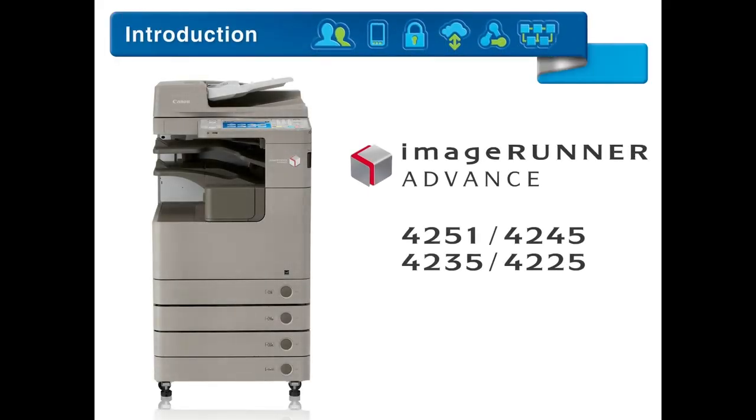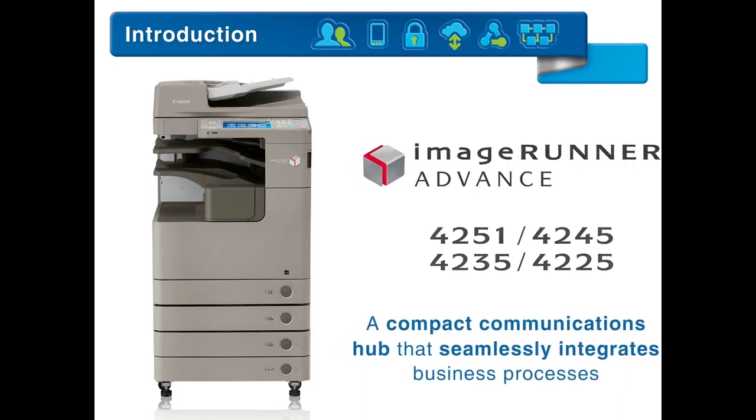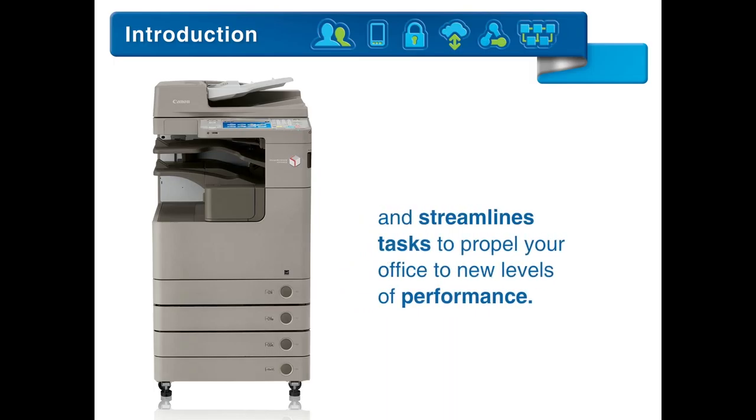Introducing the ImageRunner Advance 4200 series, a compact communications hub that seamlessly integrates business processes and streamlines tasks to propel your office to new levels of performance.